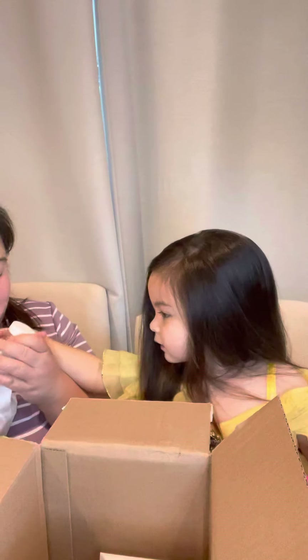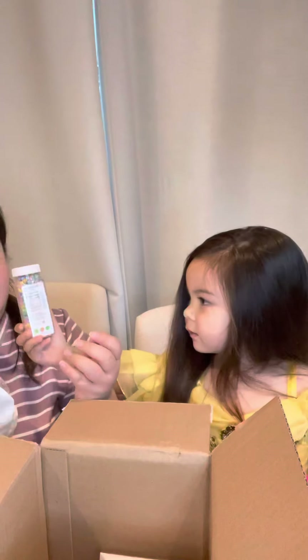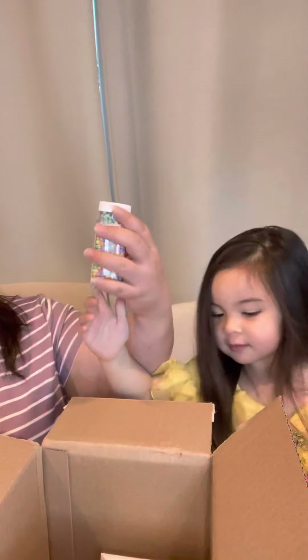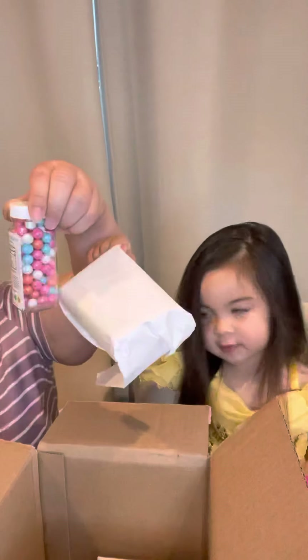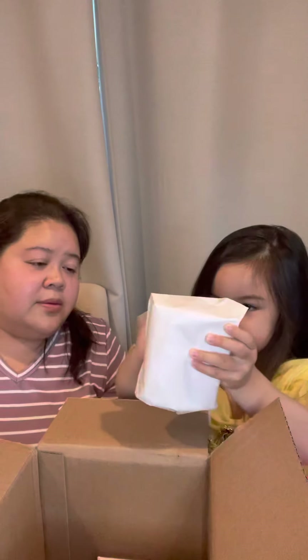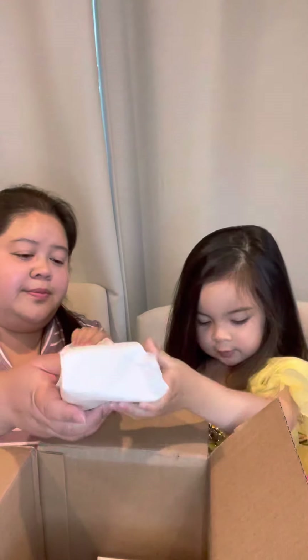Bubble wrap? Mm-hmm. Can you show this to the camera? What's that up there? Sprinkles. It's chocolate sprinkles. And look at this — big chocolate sprinkles. Yes, mommy.